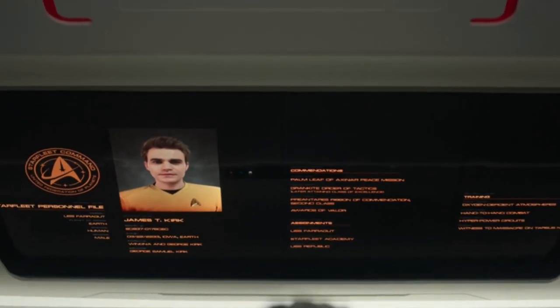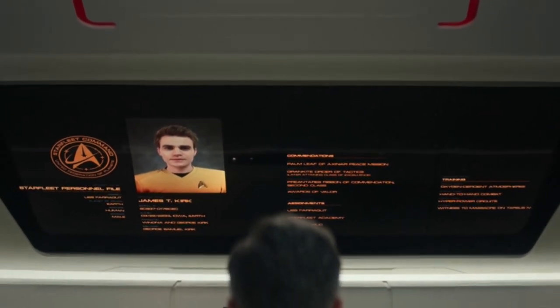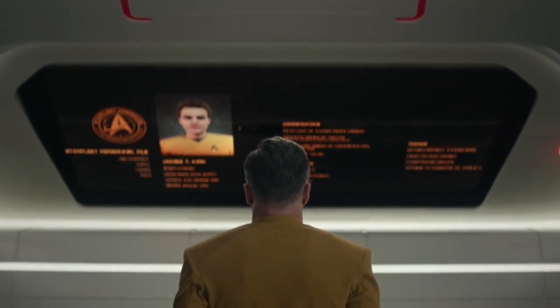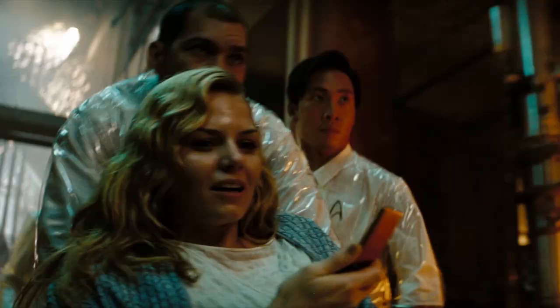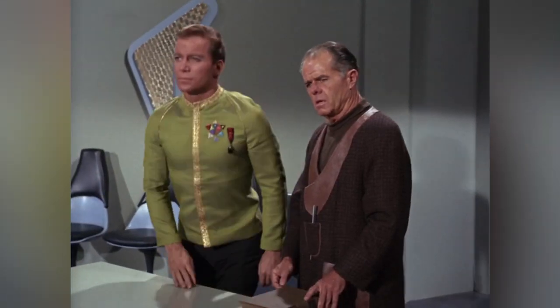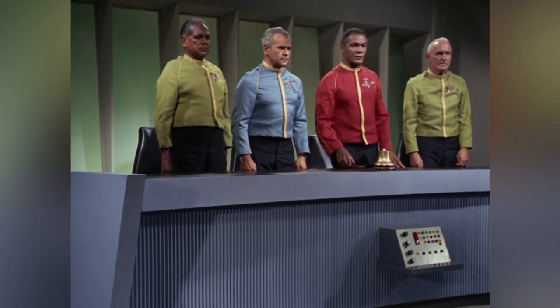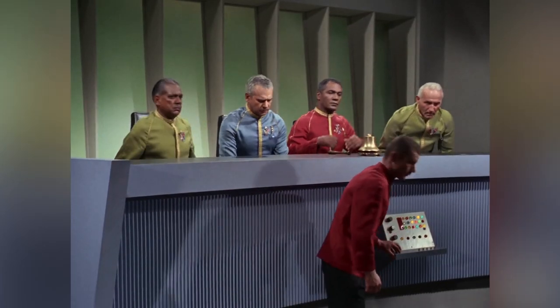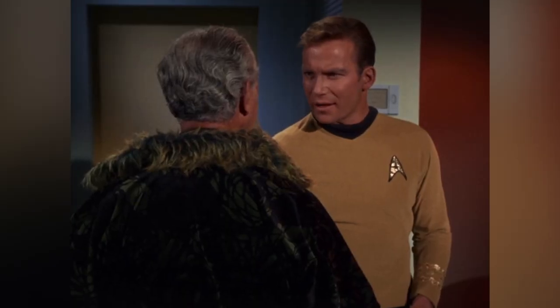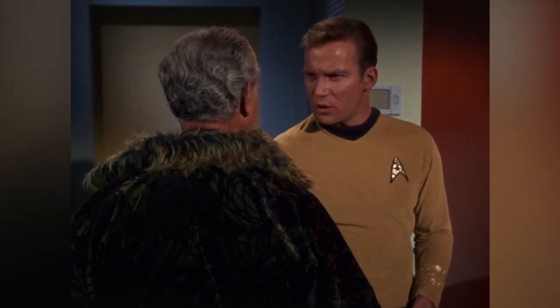Later, as Pike reviews Kirk's service record when he's returned back to his present, we see even more Kirk Easter eggs. There are references to his parents George and Winona, both seen in the 2009 Star Trek film. We also see a commendation — the Palm Leaf of the Axanar Peace Mission, which we learn about in the original series episode Court Martial — and then a note of his survival of the massacre of Tarsus IV, which is a crucial plot point from the episode The Conscience of the King.